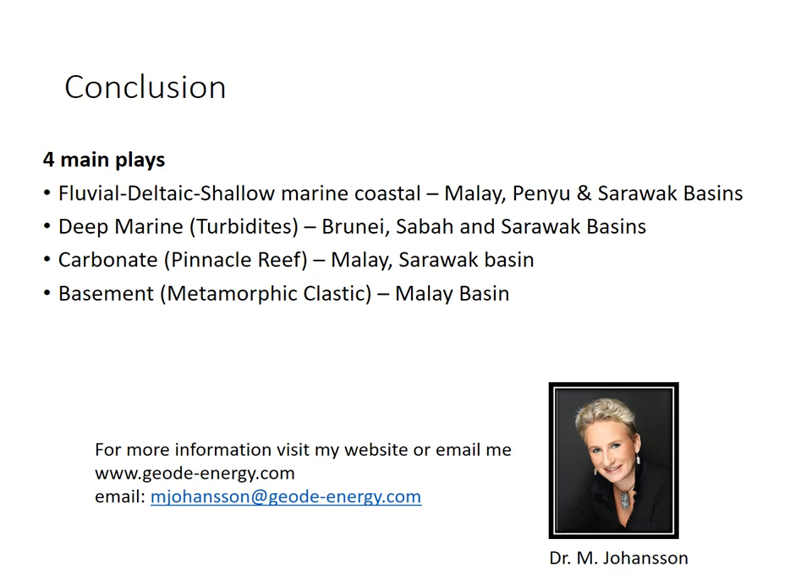To conclude, we have four main plays in Malaysia and Brunei. One: the shallow marine coastal classic play of fluvial deltaics, located in the Malay Basin, the Penyu Basin, and some of the Sarawak Basins, with a little more fluvial input in the Sarawak Basin. Two: deep marine turbidites in Brunei, Sabah, and Sarawak, with Murphy being a very successful producer in Sabah. Three: the carbonate pinnacle reef plays in the Malay and Sarawak Basins. Four: basement metamorphic clastics in the Malay Basin. I hope this was helpful to get you started and give you a little taster of what's out there. Please email me if you have any questions. Thank you. Bye-bye.